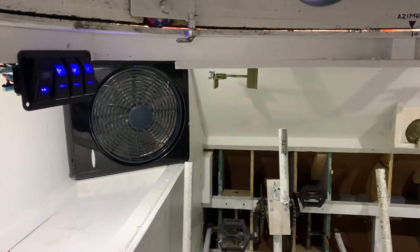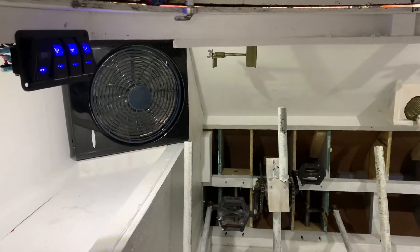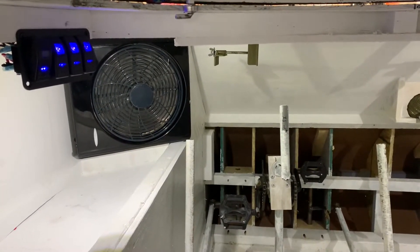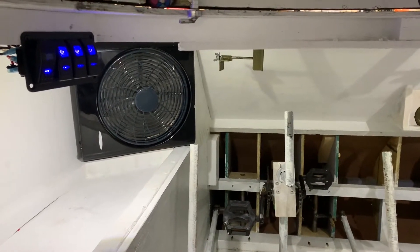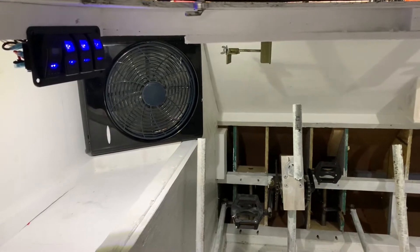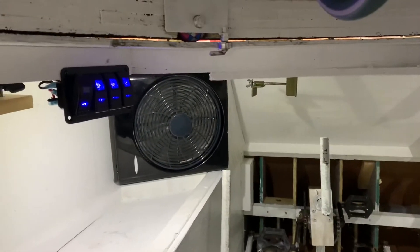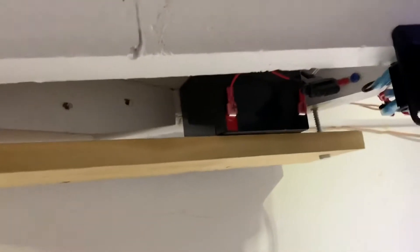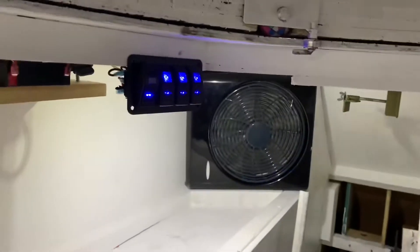Today I got the electrical system in. I knew two things: one, driving this thing in the heat of July was going to be hot and we'd need a fan, so I knew I'd need a battery to run a fan in here. And two, with all the hatches closed it gets pretty dark in here, so I need some light. So I got a little 12-volt battery up there with a fuse running this switch panel.